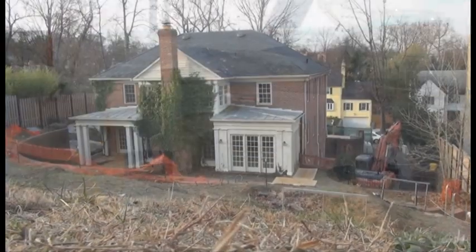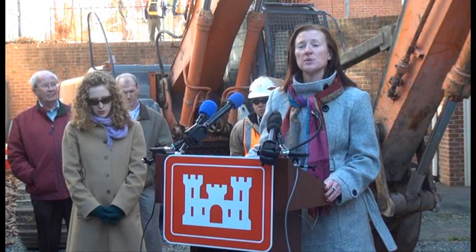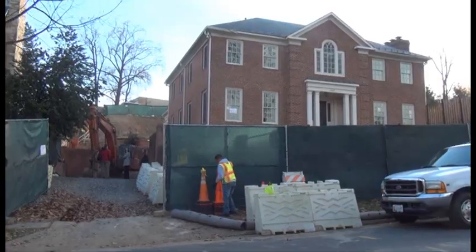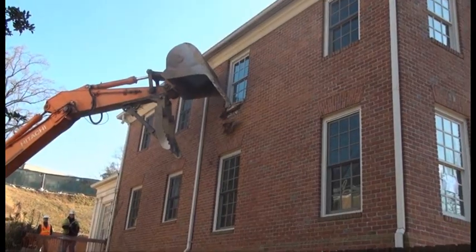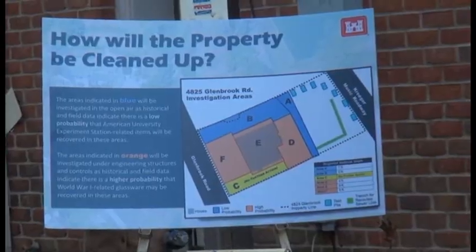The Corps of Engineers, in coordination with the Environmental Protection Agency, the District Department of the Environment, and American University, conducted a thorough review and extensive public comment period and ultimately decided to remove the house, clean up the property, and then restore it to residential standards.